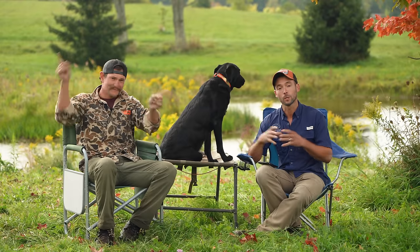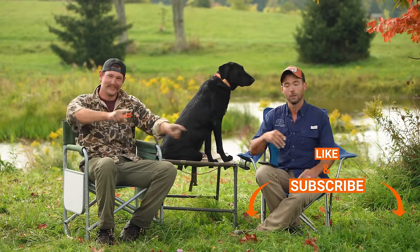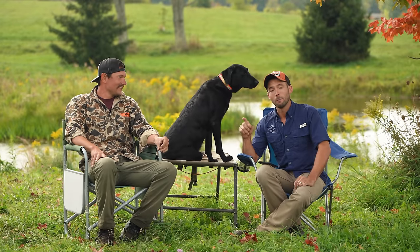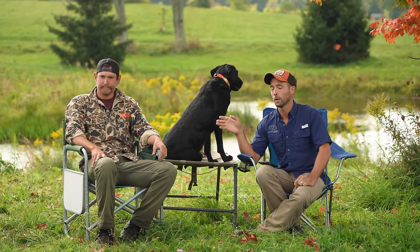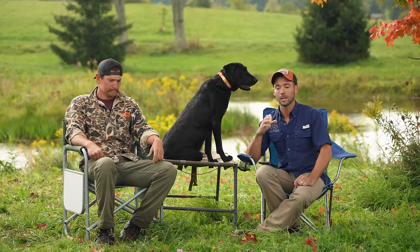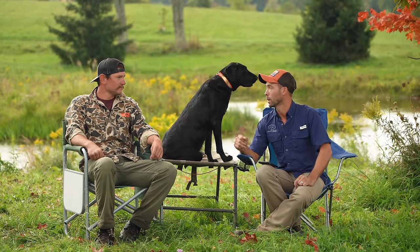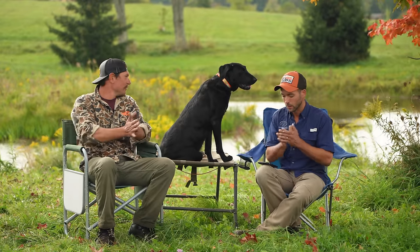If this is your first time to the channel, hit the subscribe button — do it, smash the thumbs up button. Also hop over and hit the Lone Duck YouTube channel. He's putting up videos weekly on retrieving drills, how to work through a young dog and take them to more advanced stuff — things you really can't find out there, he's starting to put up on the internet.